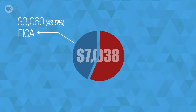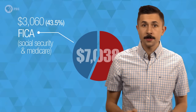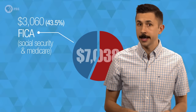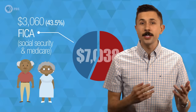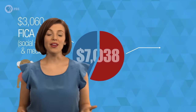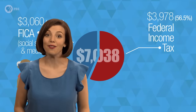Nearly half goes to Social Security and Medicare. These taxes, known as payroll taxes, are spent on health insurance and income for the disabled and people in retirement, like Tabitha's grandparents. Gram-Gram and Paw-Paw paid their FICA taxes when they were Tabitha's age, and now they're enjoying the benefits, just like Tabitha will someday. That leaves $3,978 of Tabitha's federal income tax left to be spent.